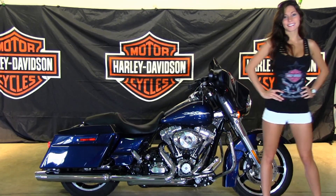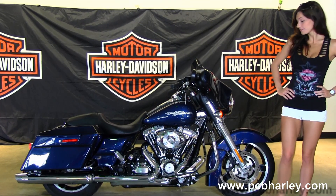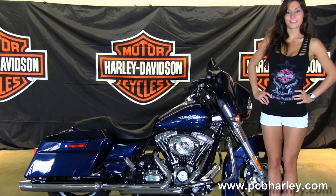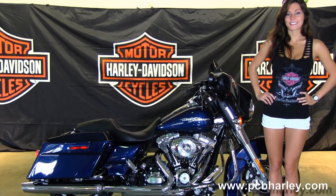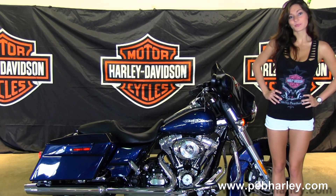This Street Glide starts out front with a slotted 5 spoke cast aluminum wheels, then we move back to the chrome engine guard. We have the 103 cubic inch engine with the integrated oil cooler. It's air cooled and rubber mounted, and coupled to that we have the six speed cruise drive transmission.